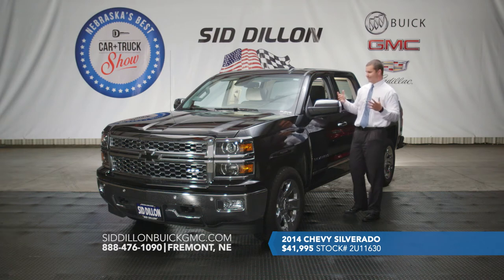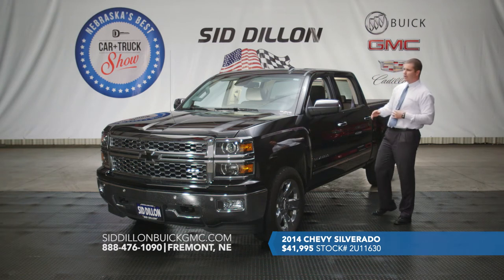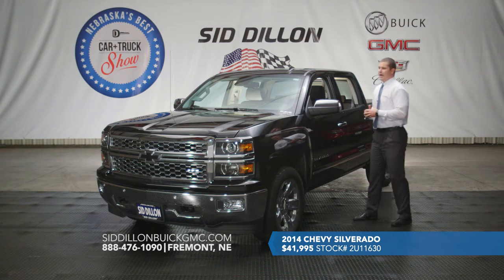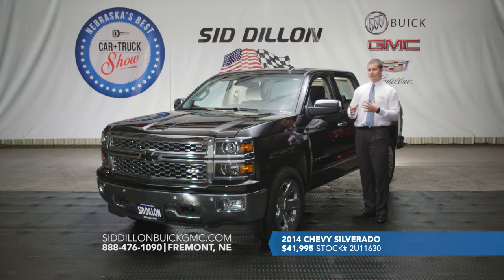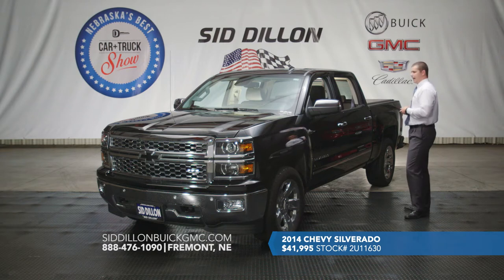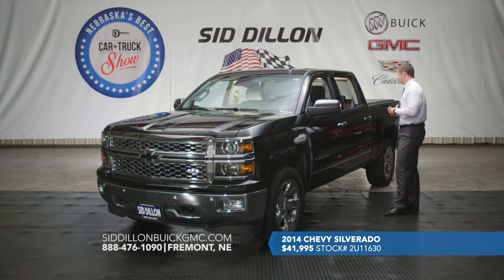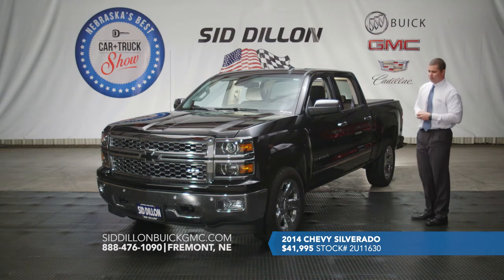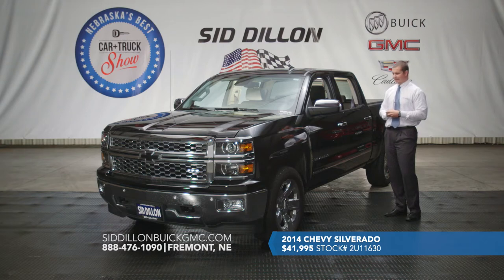In the winter time you'll absolutely love the heated steering wheel. This truck is also very capable — it features the 5.3-liter V8 EcoTec3 engine with active fuel management, which cuts down to four cylinders when cruising on the highway, giving it an EPA-estimated 22 miles per gallon on the highway. It is four-wheel drive and also features an integrated trailer brake controller. We have this one GM Certified right now for $41,995. No need to buy a new truck — it's already decked out. You can see this one at SidDillonBuickGMC.com.